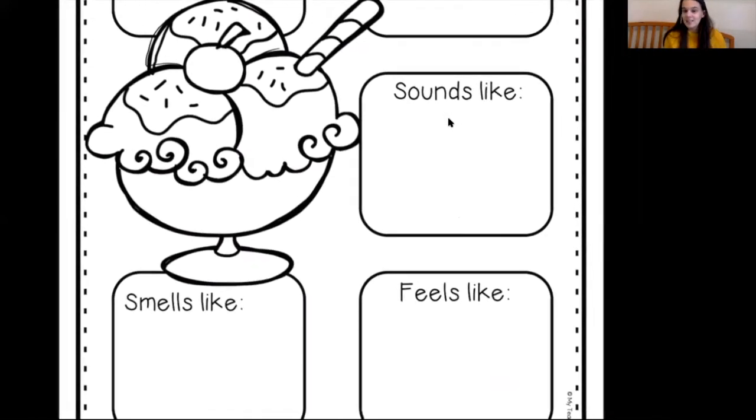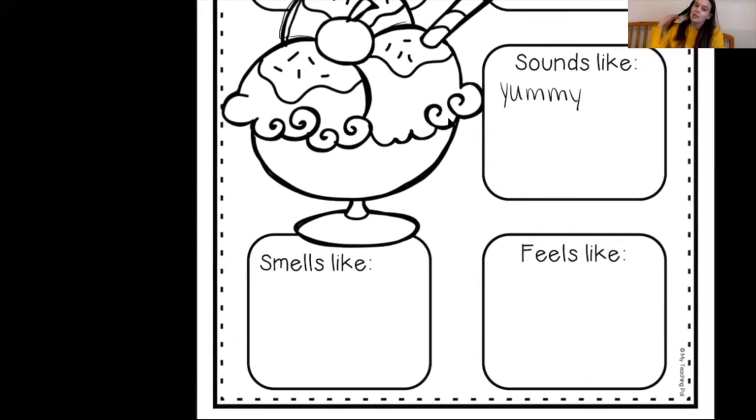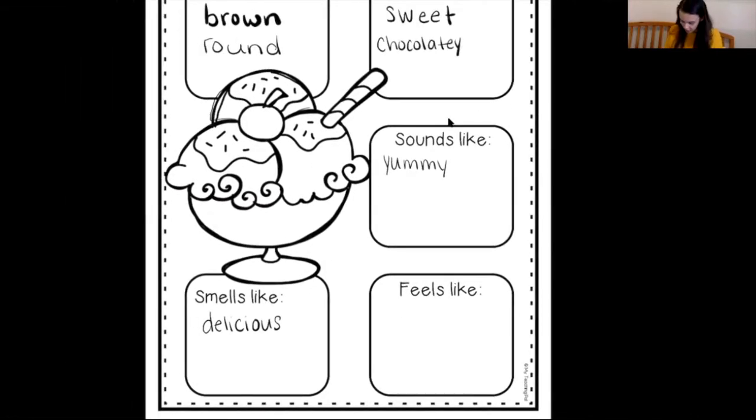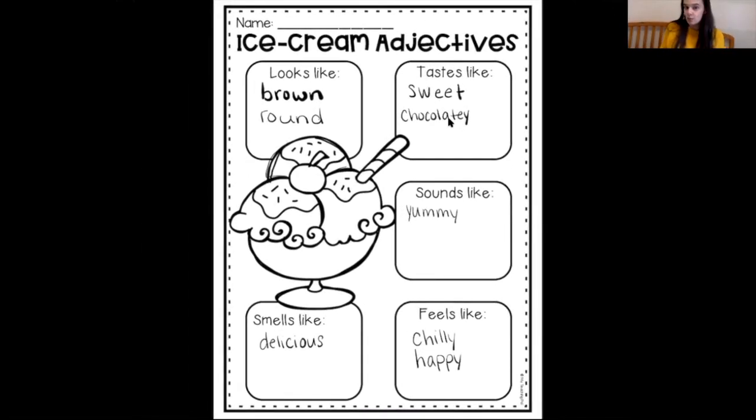What does it sound like? It sounds yummy — we're saying yum, yum. What does it smell like? It smells delicious. We want to use better words than 'good' or 'cold' or 'tasty.' We want to use special words like 'delicious' to describe what we're talking about. And what does it feel like? It feels chilly. I could say cold, but I think chilly is a fancier word. And it feels happy — I think ice cream feels happy; it makes your belly happy and your brain happy. So we have brown, round, sweet, chocolatey, yummy, delicious, chilly, and happy — all adjectives that describe chocolate ice cream.